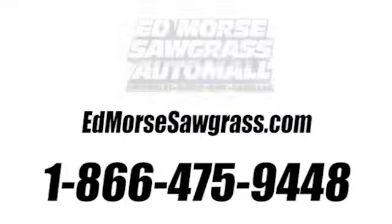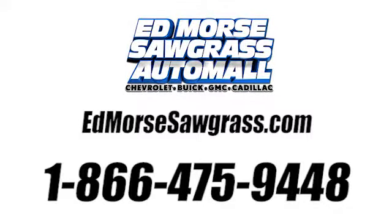Experience it today. Call us today at 1-866-475-9448. For value and for service, it's Edmores.